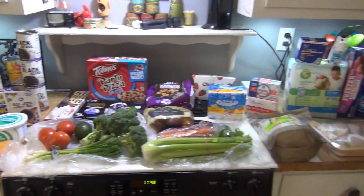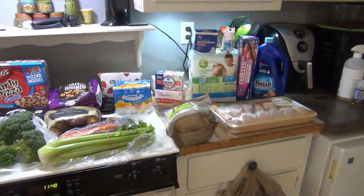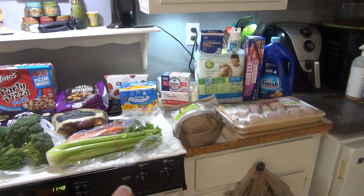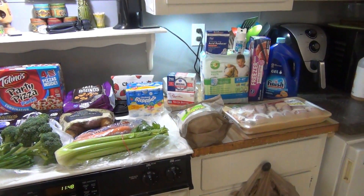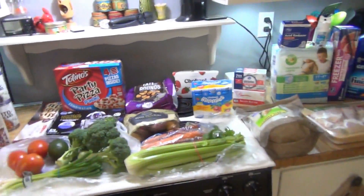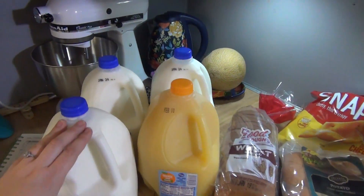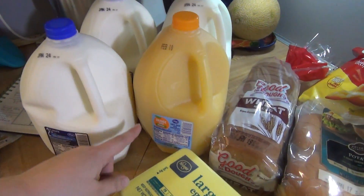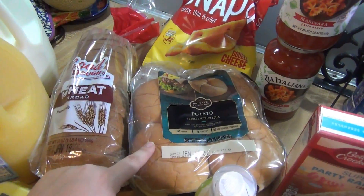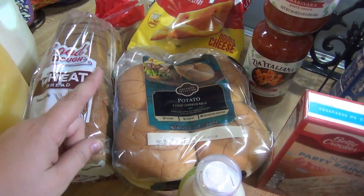Here is everything I got at Kroger. There's not a lot of meat in this haul because if you missed it, we went to Sam's Club — that haul went up on Saturday, so check that out to see how much we spent there. We got all of our meat at Sam's Club. Starting here at Kroger: we got milk at $2.49 a gallon, some orange juice, wheat bread, and some potato sandwich rolls — hamburger buns — we'll probably have hamburgers for lunch.